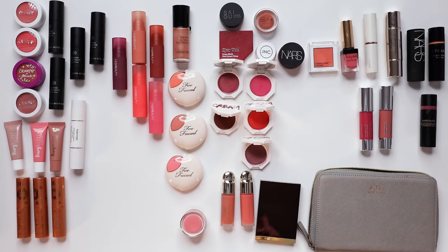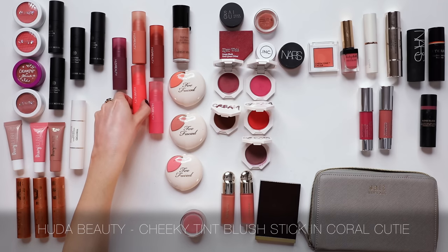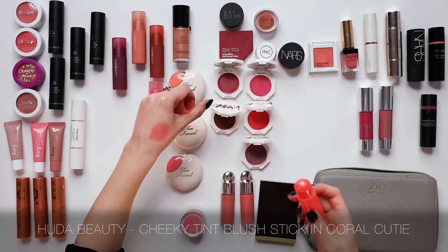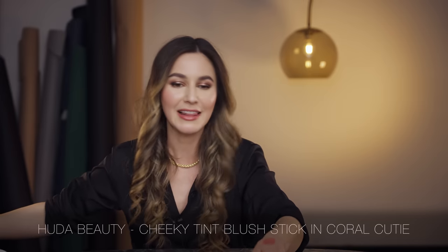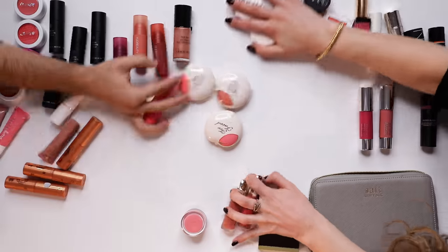I actually enjoy the Huda Beauty Cheek Tints — they have a lovely translucent quality that lets the skin's natural texture show through, which I find really flattering. The shade I gravitate towards most is Coral Cutie; I like to add it as a little pop in the center of the cheek over a more neutral blush — I think it's really cute. I'm going to keep that one. Okay, before I start overthinking and keeping everything, we just need to move on — put it back, Karima.